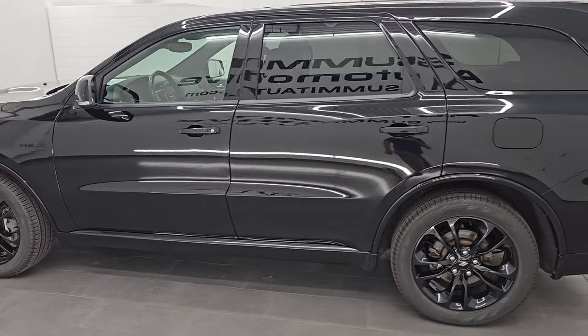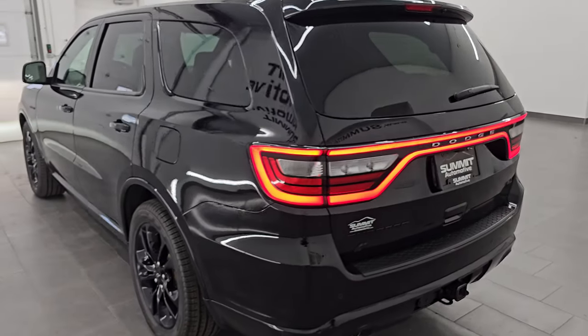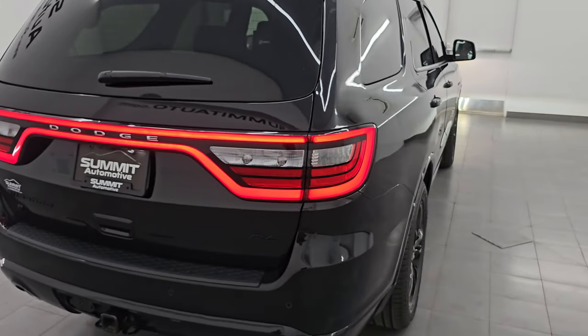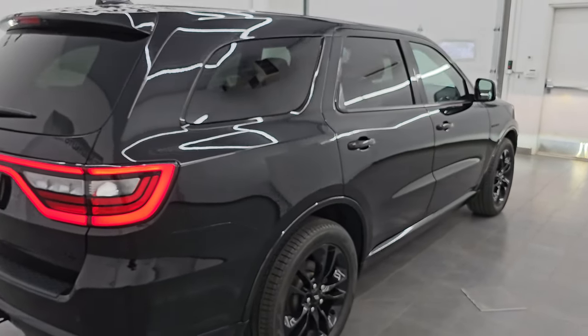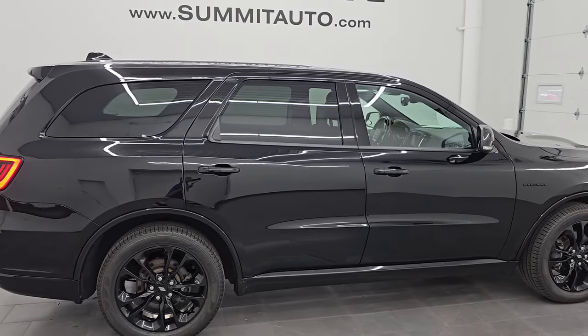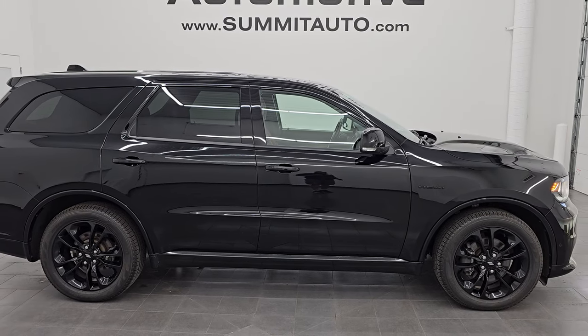Let's do one more final walk around so we can check out those rear lights. Let me know what you think of the walk around in the description below if you're on YouTube. To see more pictures of this vehicle or one of our other 550 new and used cars, trucks, SUVs, minivans, Wranglers, Durangos - you name it, we got it.